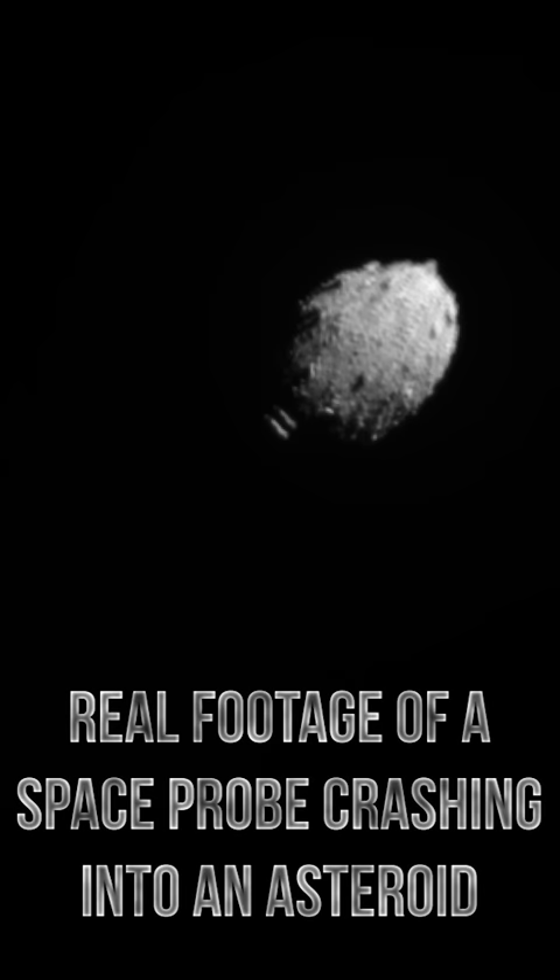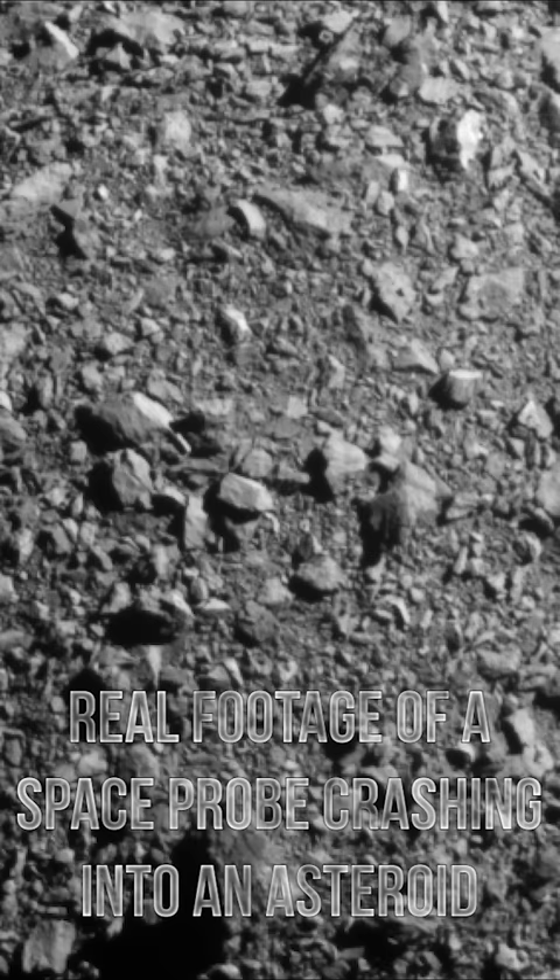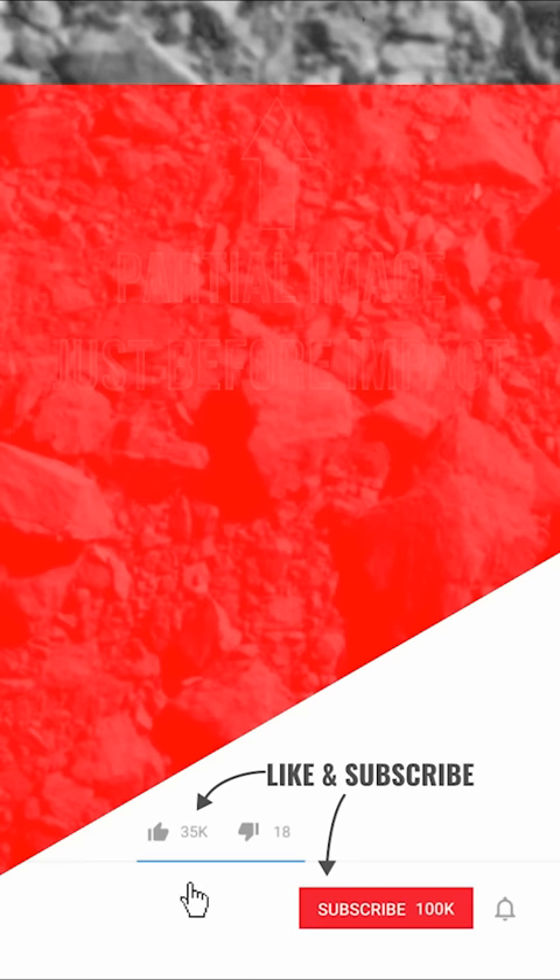As the probe gets closer and closer, you can see the surface of the asteroid becoming clearer and clearer, its bizarre rugged landscape coming into focus. Then the images stop and one partial image can be seen at the top — this is the last view from DART just before it is obliterated.